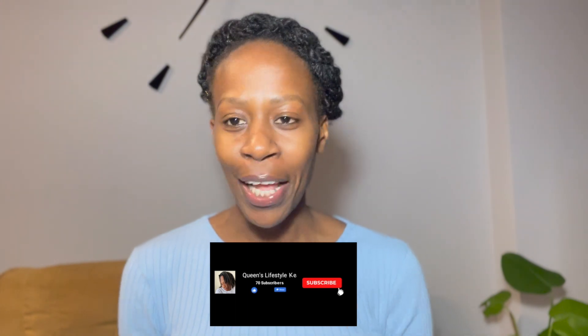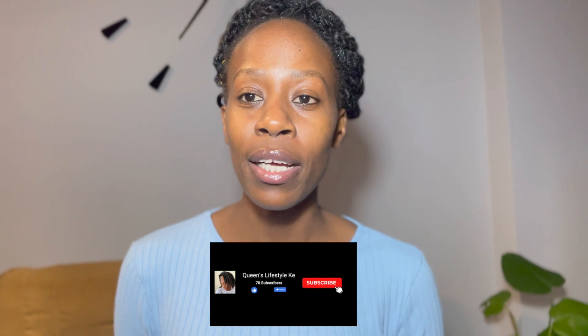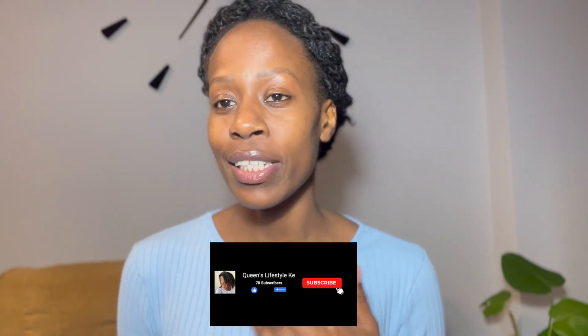Today we are going to discuss the document requirements you need in order to apply for your student visa at the immigration or embassy offices. This series is segmented so you get to know what comes first and follow the procedures all the way until the last day when you'll be traveling and joining your school.